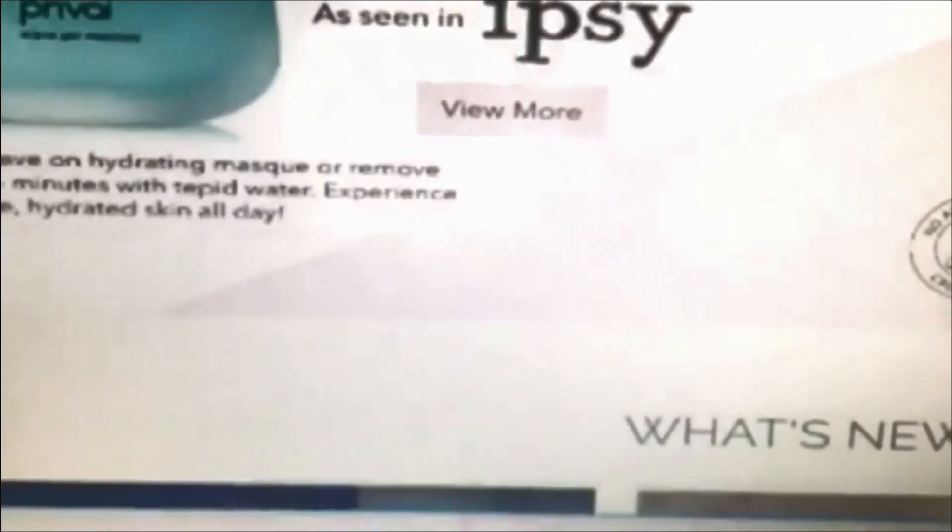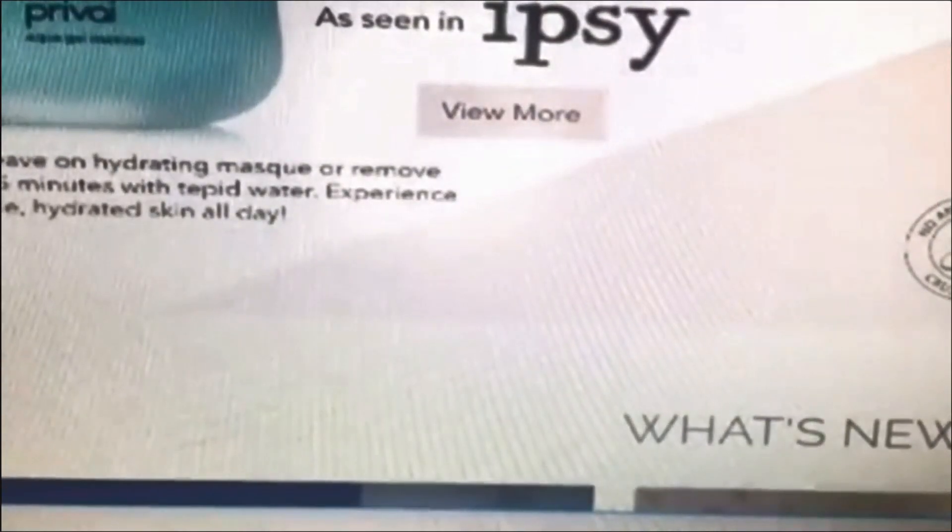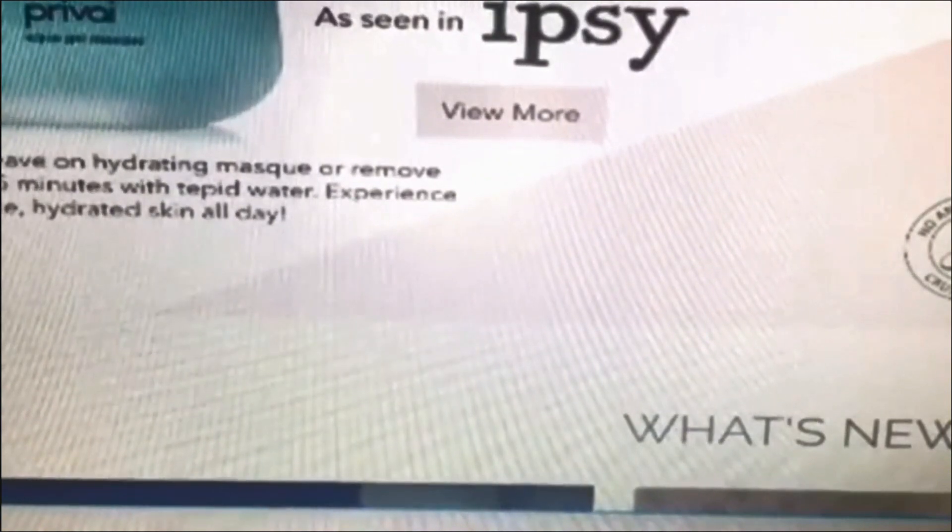Oh, I almost forgot — lastly, there is the Ipsy bag itself. This bag is really cute. I love it because it doubles as a clutch, so if you're going out for the holidays and you don't want to carry your big purse, you can just use this clutch bag.